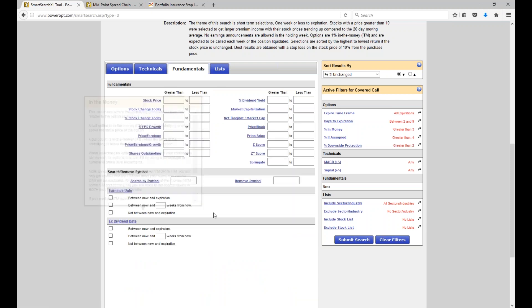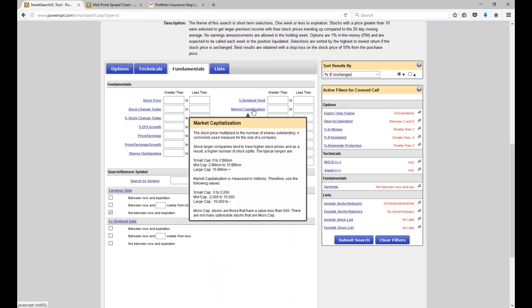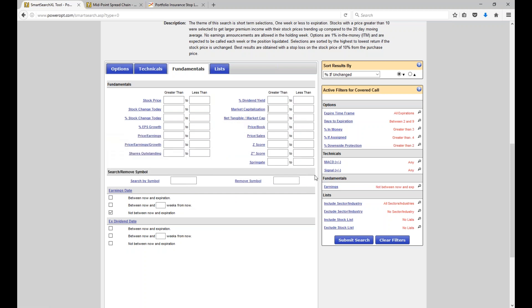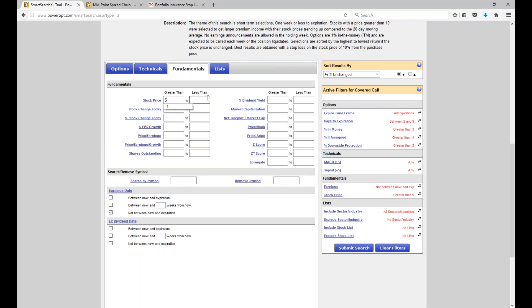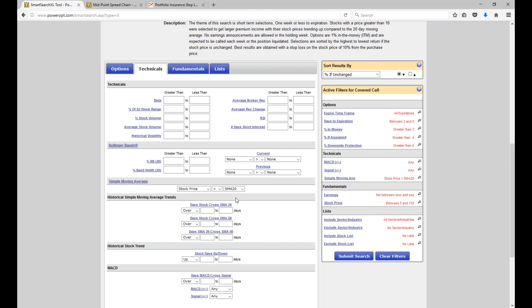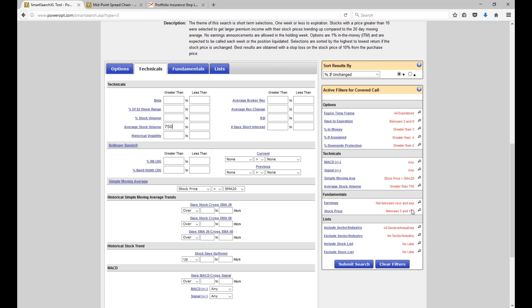Then I'd recommend going into the fundamentals: select that earnings date not between now and expiration. Put in fundamentals you'd look for in a good stock — maybe mid to large cap. You can fill in the market capitalization field. If you want good earnings per share growth. You know your account size, JL — I don't know yours. So you'd probably have a stock price range. Maybe you're not trading stocks for covered calls where the stock is above 150. So let's just go 5 to 150. And the technical: a stock trading above the 20-day or 50-day moving average. And good volume — average stock volume of 750,000 shares or more per day.